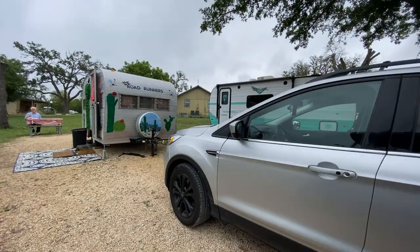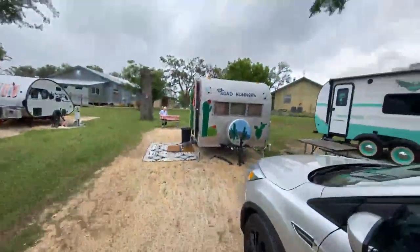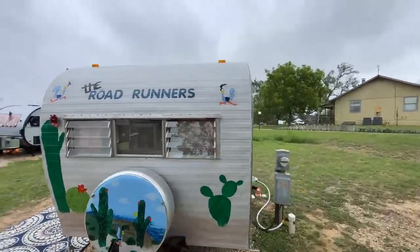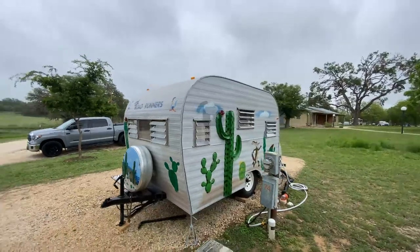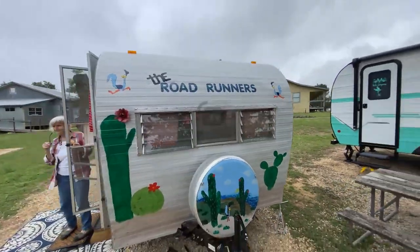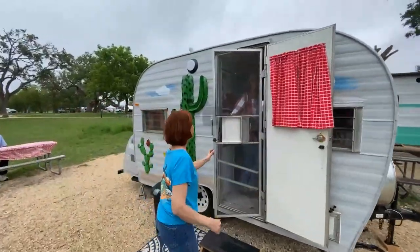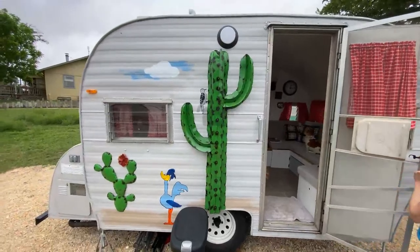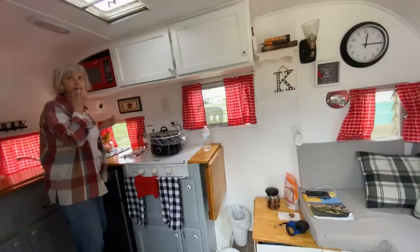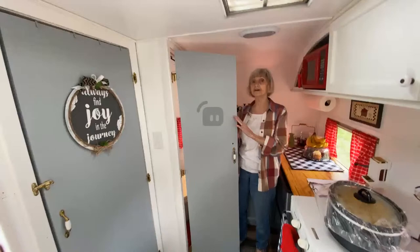We're coming to video your trailer — just the outside, we're on Facebook Live! It's called the Roadrunner. We're doing a quick video of the outside. Now we're being invited in — maybe we can take just a quick peek. Do you mind being live? Come in, take a quick peek — y'all want to see inside?